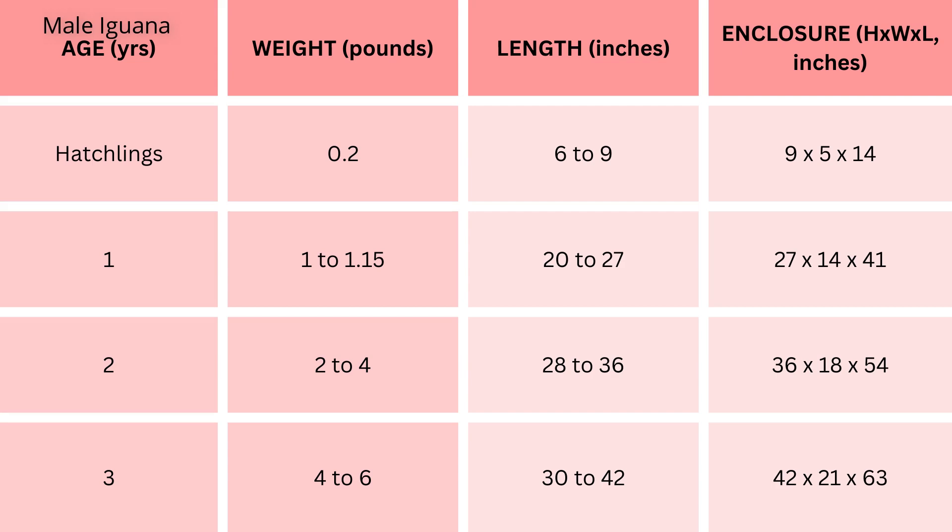By the second year, males can weigh between 2 to 4 pounds, with a length ranging from 28 to 36 inches, requiring a spacious enclosure of 36 inches height, 18 inches width, 54 inches length. At three years, the growth continues, with males reaching a weight of 4 to 6 pounds and a length of 30 to 42 inches, with the enclosure expanding to 42 inches height, 21 inches width, 63 inches length.